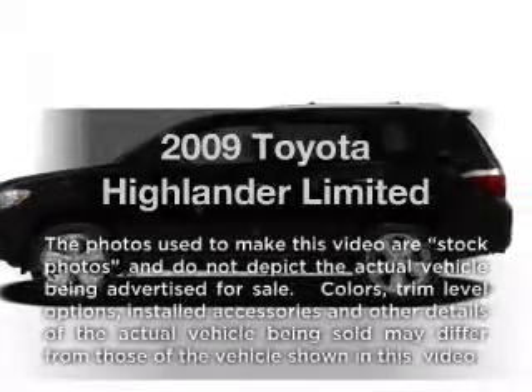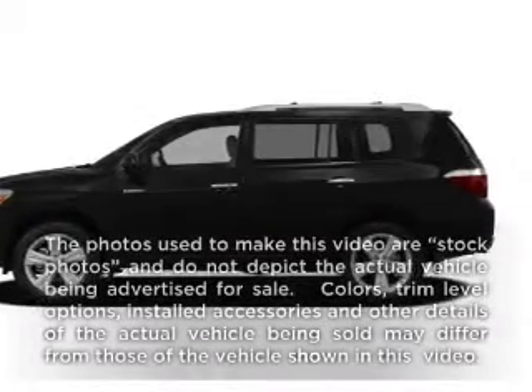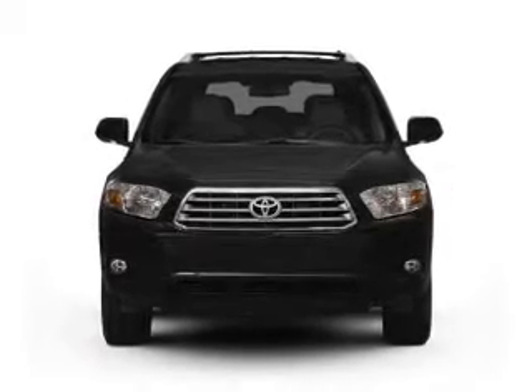Get noticed in this 2009 Toyota Highlander. If you're looking for an automobile with great attributes, look no further.